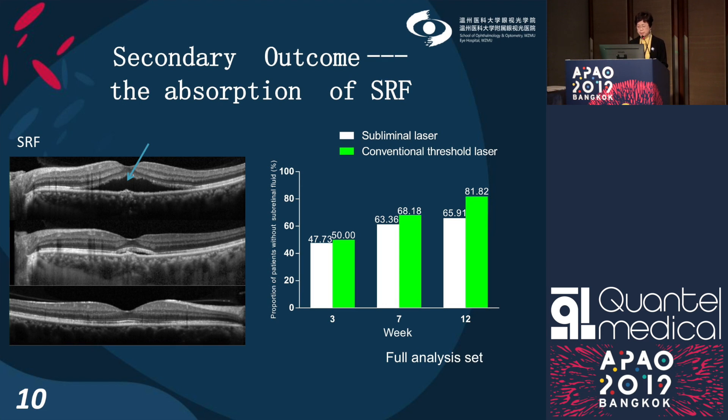In terms of the proportion of subretinal fluid absorption, at three weeks almost half had resolved, and at seven weeks results were similar — 66% in the subliminal laser group and 82% in the conventional group.